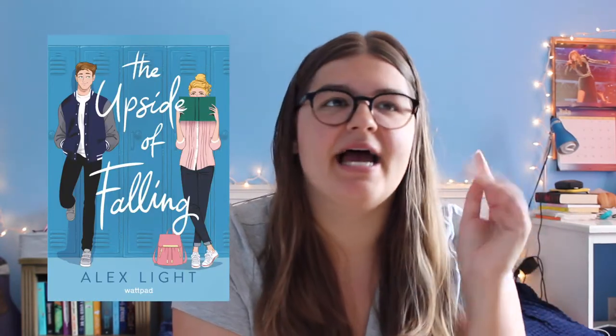The next book is The Upside of Falling by Alex Light, a YA contemporary romance. I think it's a fake dating trope where they eventually fall in love. I haven't heard too much about this book but I love a good fake dating trope, so there we go.